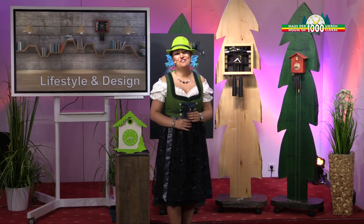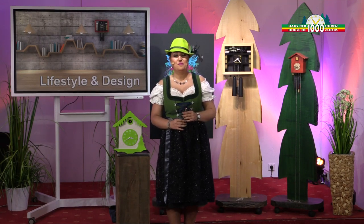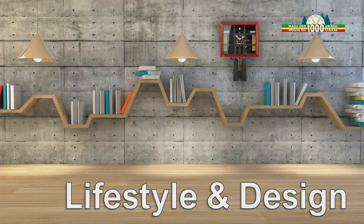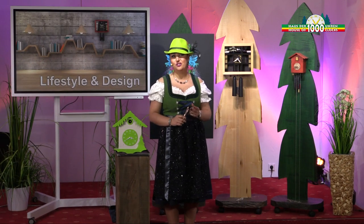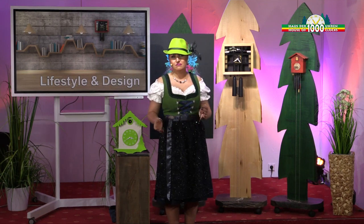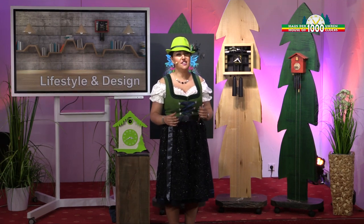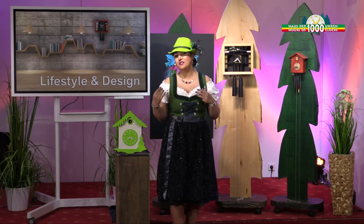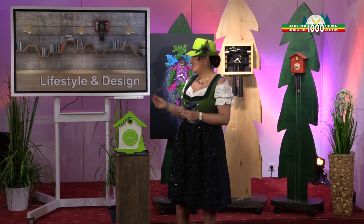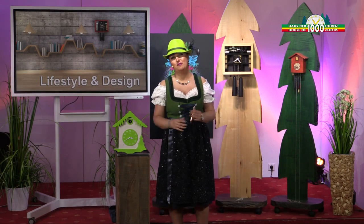Hello, welcome to the House of the 1000 Clocks TV. My name is Rose and today we are talking about lifestyle and design. Each of us has a different lifestyle. Everyone has personal habits like leisure, jobs, clothes, and more. And just as we have different personality and taste, we have these clocks here that adapt to each type of person.